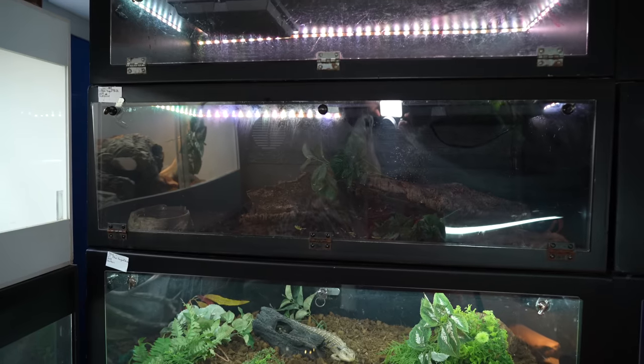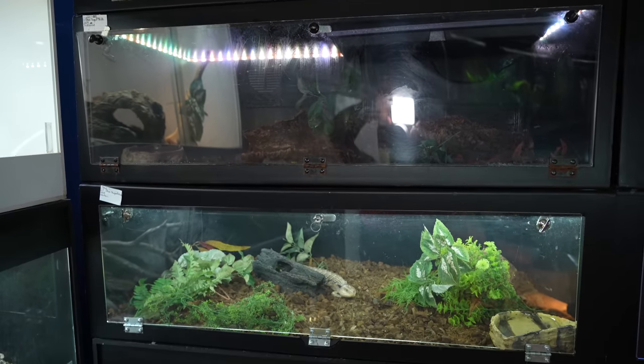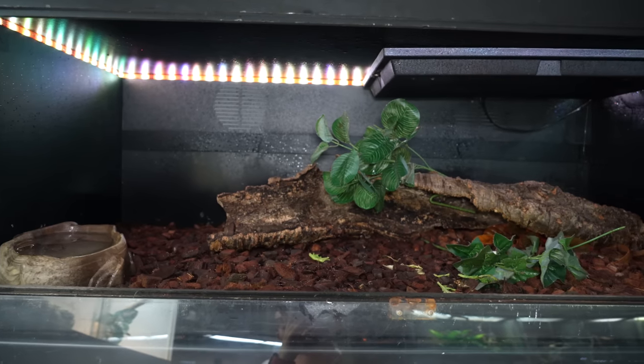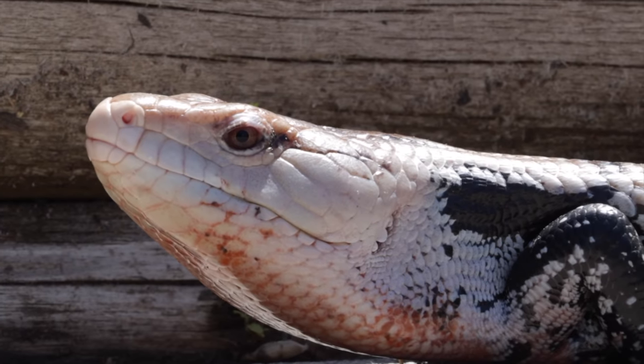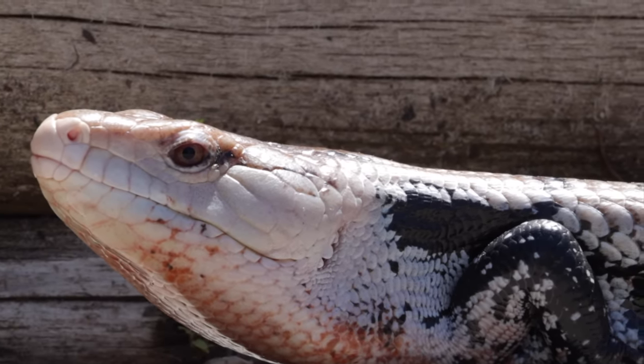Say you have a four by two by two — the substrate is gonna be something that holds humidity. I like coco coir and coco chunk or husk mixed together, because it's gonna hold humidity but it can also dry out pretty well and won't cause issues. You could use paper towel or slate, but I don't like those options. For Indos especially, which like it a little more humid, I like to use a naturalistic substrate.